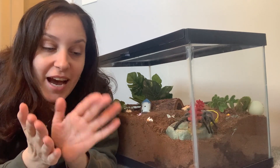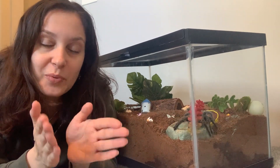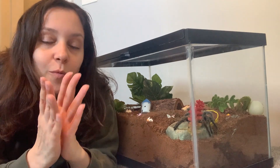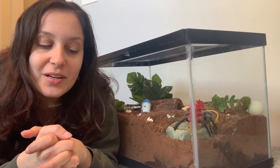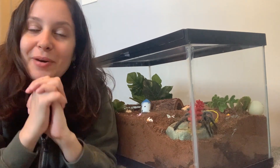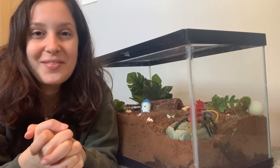And if you guys actually have any experiences with bringing your tarantulas to an exotics doctor, I would love to hear about it and what kind of things that they'll do. I think that's super cool. Anyway, I'll see you guys next week for Tarantula Tuesday. Bye-bye.